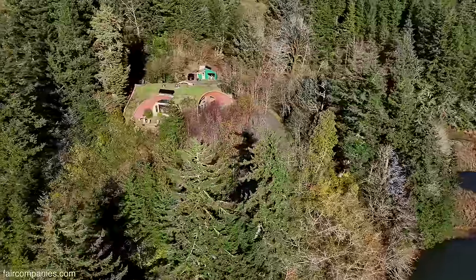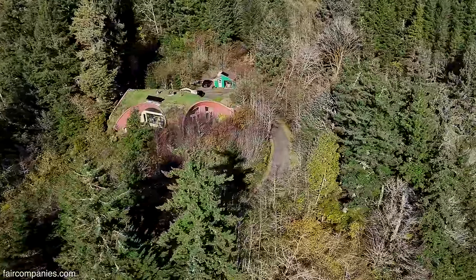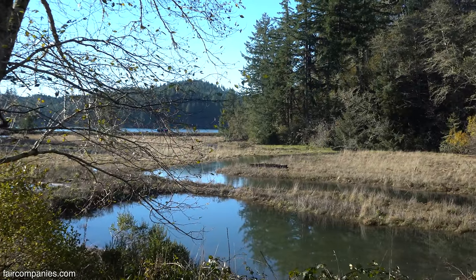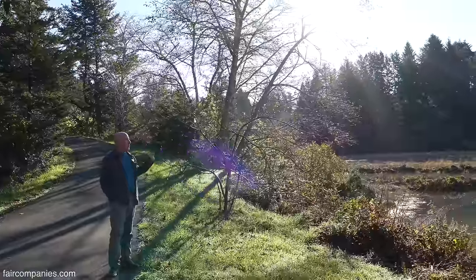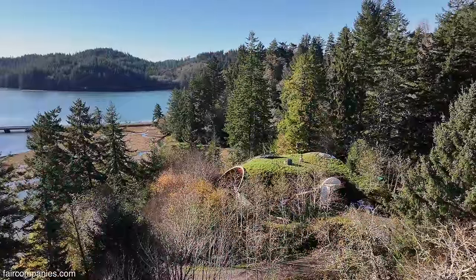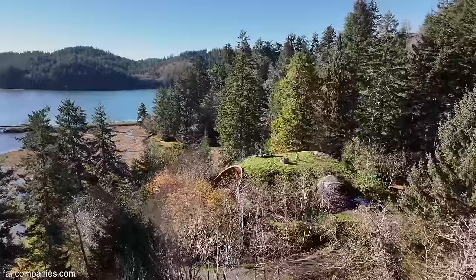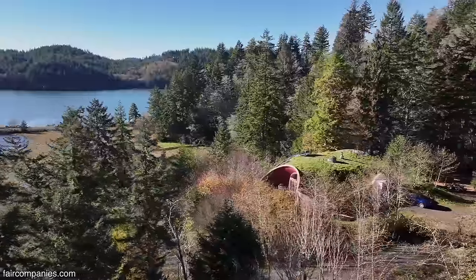How did you even find the property? We used to live in Toledo, which is the next town east. I would often drive the Bay Road, and I've always wanted to build a house, and I've always wanted water. I actually happened to be the first person to drive by after the people who owned this property put the sign out. We stood up at the top — the view is just so phenomenal — and I said, whatever we have to do, we have to figure out how to build here.